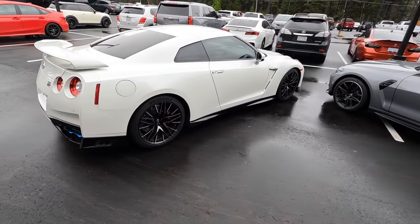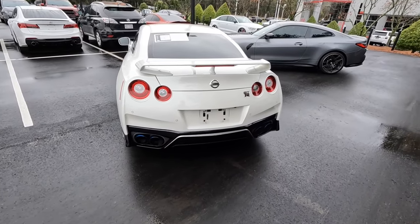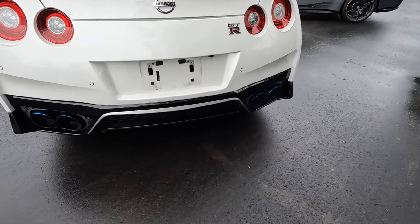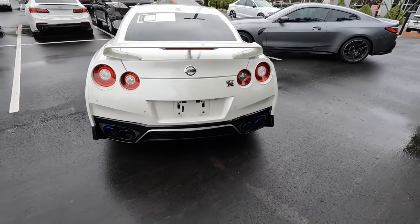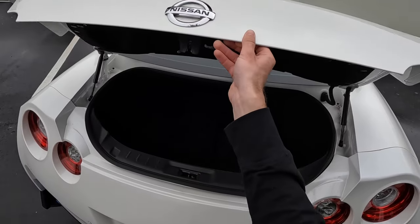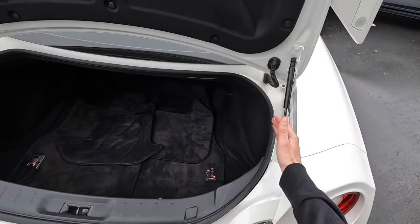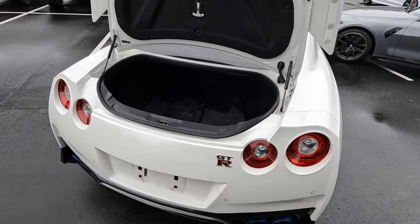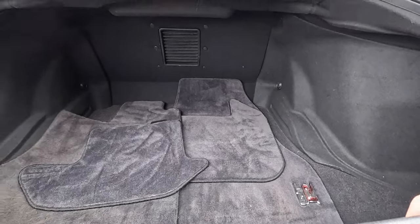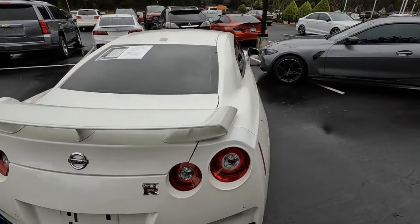On the GTR, the backup camera is located by the license plate. There's an oval design for the taillights and turn signals, quad-tip dual exhaust, carbon fiber on the lower section, heat extraction vents, and of course the massive trunk-mounted spoiler. The trunk is manually operated and the opening is more narrow than the BMW's. Importantly, the GTR's back seats do not fold down, so the trunk space is more limited.